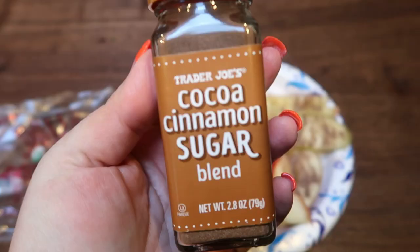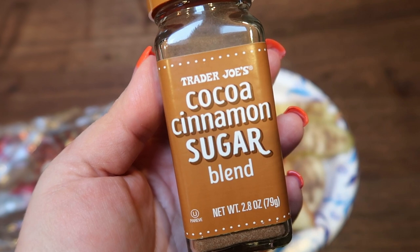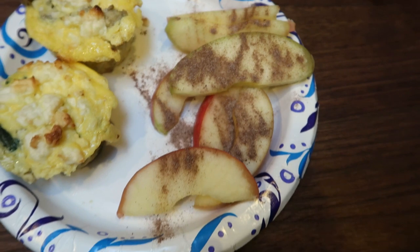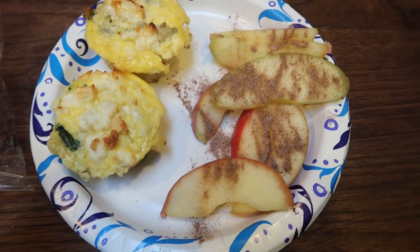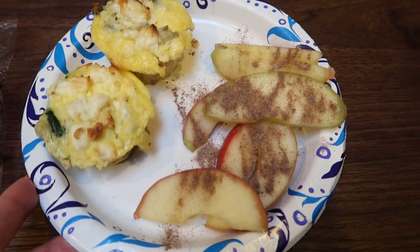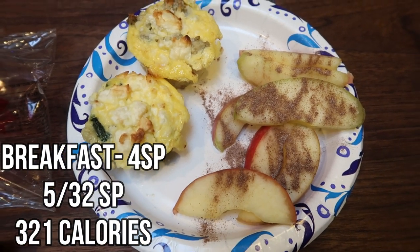I also have one of the little packs of organic pre-sliced apples from Costco. If you got this seasoning in that special pack they had out around Christmas, this is the best seasoning in the world on apples. It goes so well with apples and it is 15 calories for a teaspoon — I don't even count it as points. So my breakfast is two points per frittata, four points total.